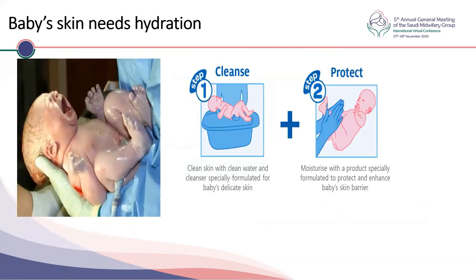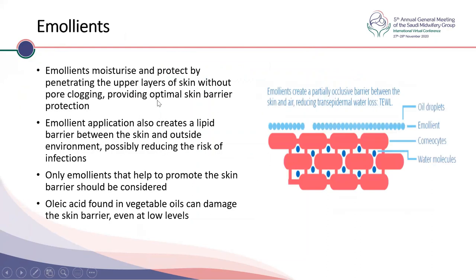The baby's skin needs adequate hydration — cleansing followed by protection using an emollient is very important. Emollients moisturize and protect by penetrating the upper layers of the skin without clogging pores and provide optimal skin barrier protection, creating a lipid barrier that may prevent the entry of pathogens and allergens. Only emollients that help protect the skin barrier should be considered. Vegetable oils, for example, due to their linoleic acid content, can damage the skin. It's also very important to moisturize on wet skin — educate families not to dry the skin fully.